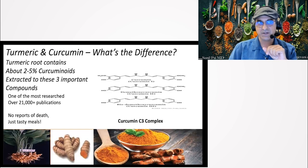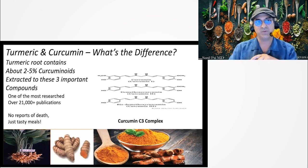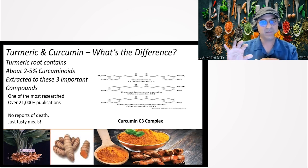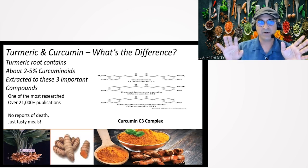Let's start with the first ingredient: turmeric and curcumin. What is the difference? Here's the challenge — most people, even if they've heard me speak about this before in many lectures, still don't know the difference between turmeric and curcumin. It's not that they're uneducated; it's that the marketplace tries to interchange these in marketing to make them seem like they're the same, but they're not.